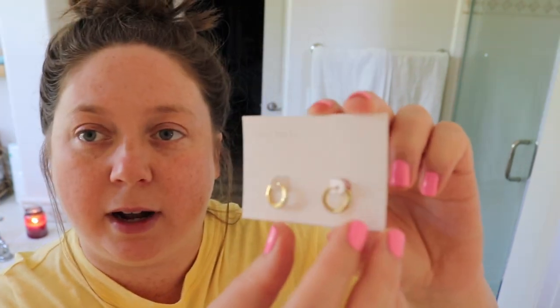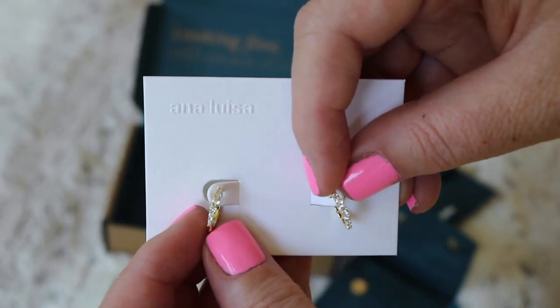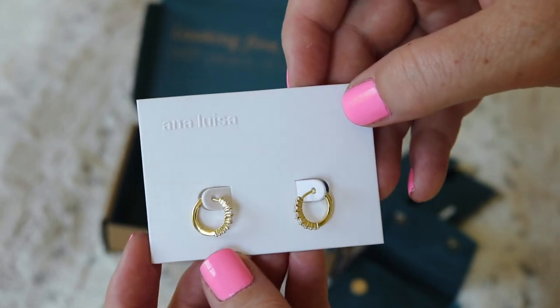Now it is time for jewelry. I would like to thank the sponsor of today's video, which is Ana Luisa. I'm back working with Ana Luisa and I'm so excited. I have some new goodies from them that they sent and I'm going to pick something out to wear today. The first ones I ordered are these Nava huggies — they're really cute little huggy earrings that hug your ear lobes and have studs all the way down them.